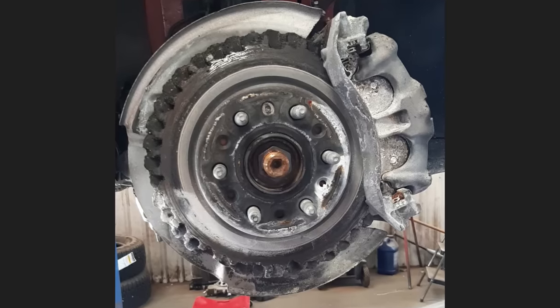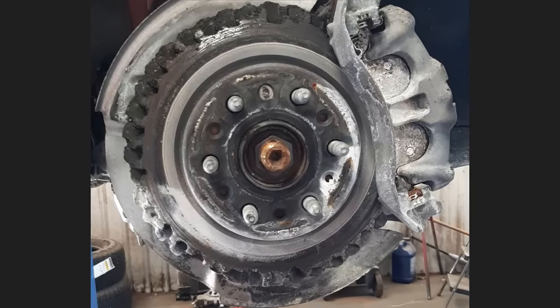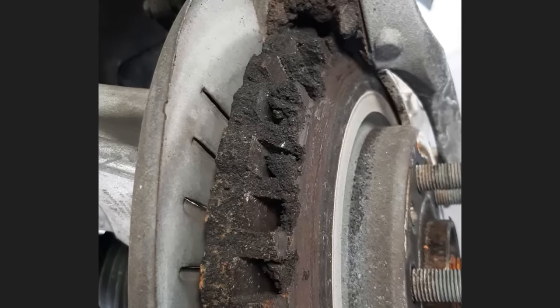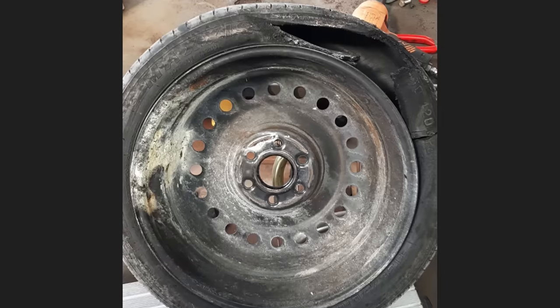The technician who worked on this vehicle did not get the full story from the customer, but he believes that a brake caliper seized on the customer and they kept driving until they blew a tire, so they installed their spare tire and drove until that tire popped as well.